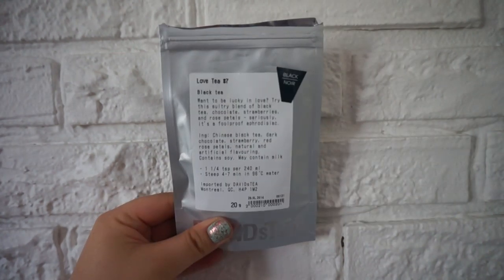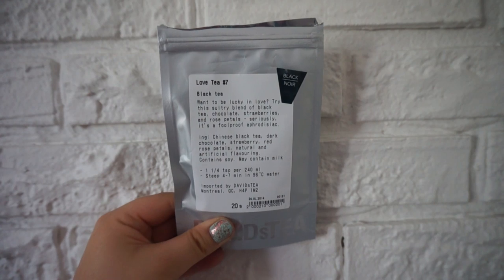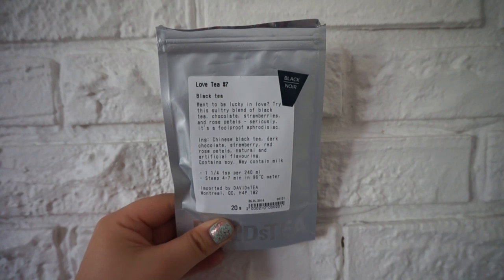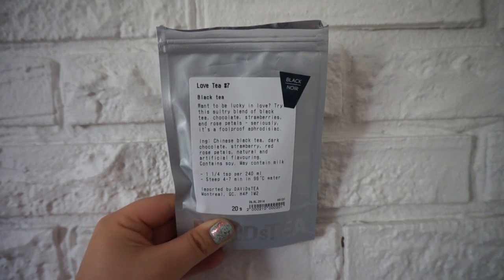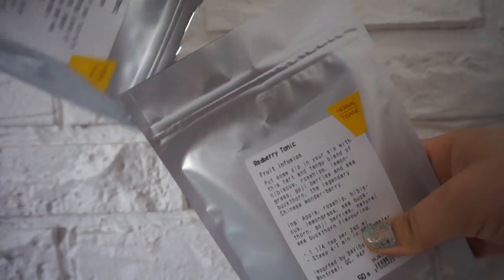This is Love Tea Number Seven — it's pretty much like a chocolate strawberry kind of black tea. It's really good with milk. I've only drank it once so I had to play around a little bit — I made it weak the first two times, but it's actually really good. It's not something you'd notice right away because of the title but it's really good. I had two Redberry Tonic teas for some reason so I've got a couple duplicates.